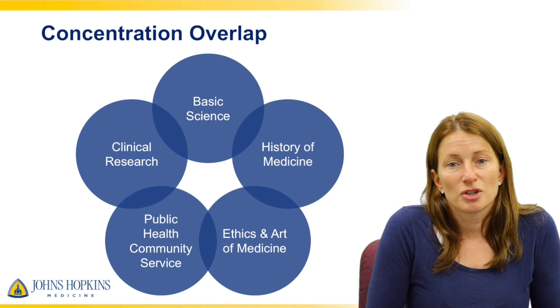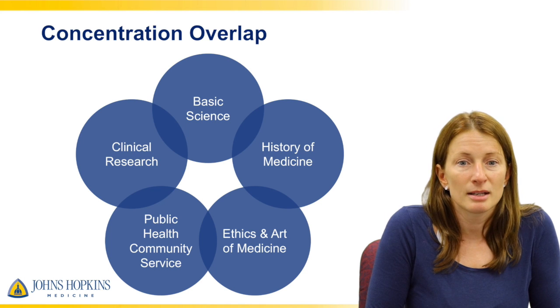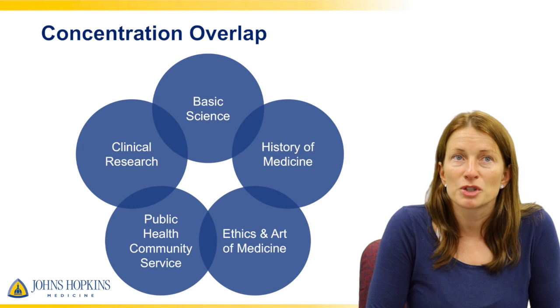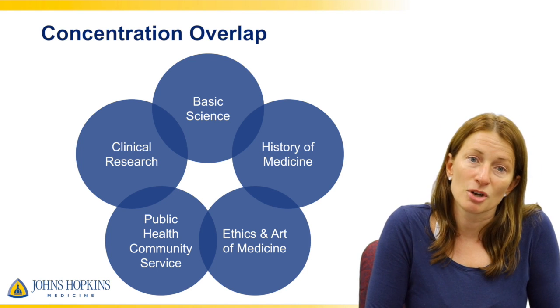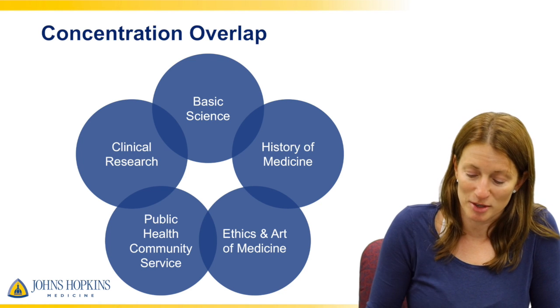There's concentration overlap — I can't imagine any of the concentrations not overlapping with others. I wouldn't worry too much about which concentration you pick right now, but come and talk to us so we can advise you, because we're really excited to see what you're going to do this year. Thank you.